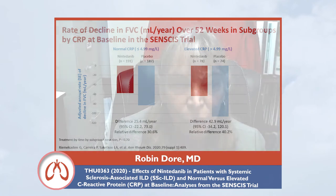When considering which patients in clinic should receive nintedanib, based on this data, it should be those patients who have an elevated CRP. Currently, most rheumatologists are using mycophenolate mofetil to treat patients with systemic sclerosis and interstitial lung disease, and then moving to rituximab if that doesn't work.